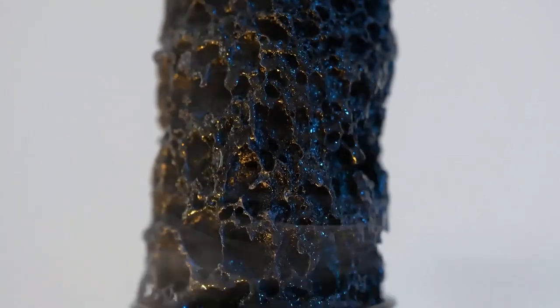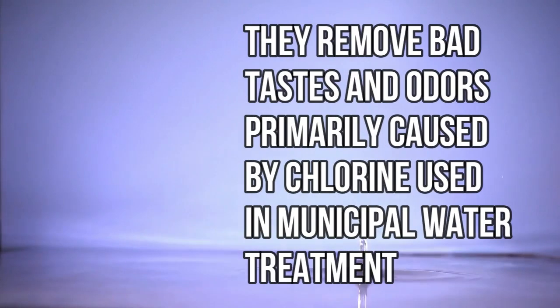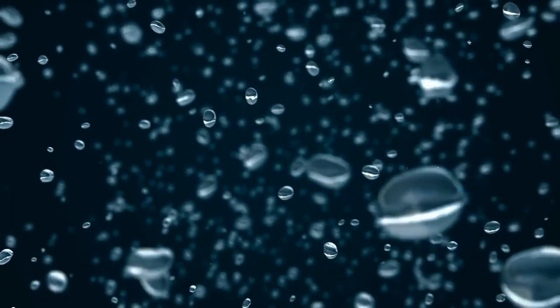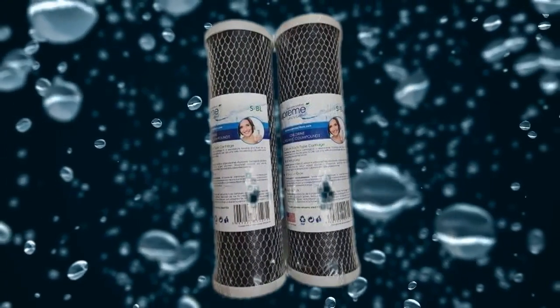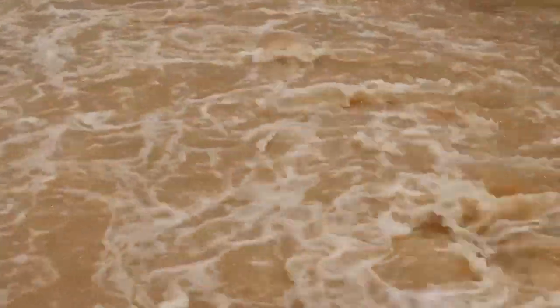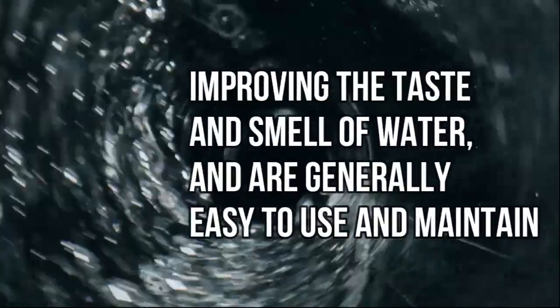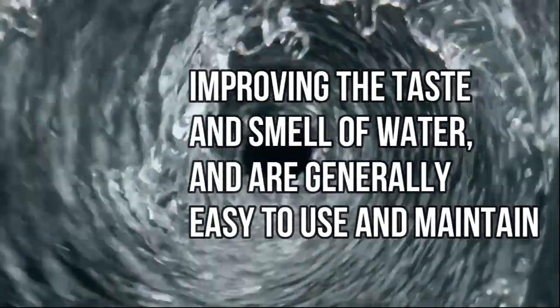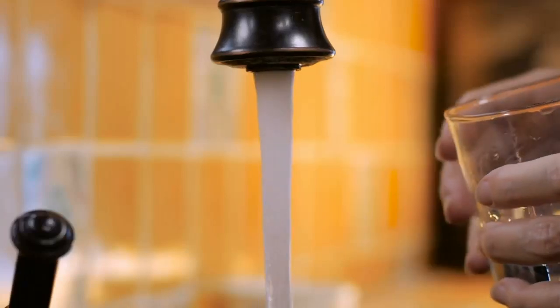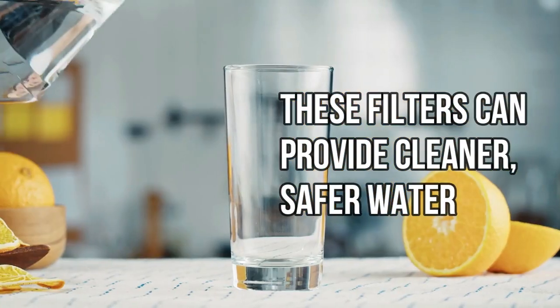People like using activated carbon filters because they make the water taste and smell better. They remove bad tastes and odors primarily caused by chlorine used in municipal water treatment. This makes drinking from the tap much more appealing. Activated carbon filters are a popular choice for home water treatment because they are effective at removing a variety of contaminants, improving the taste and smell of water, and are generally easy to use and maintain. Whether you're filling a glass to drink or cooking with tap water, these filters can provide cleaner, safer water.